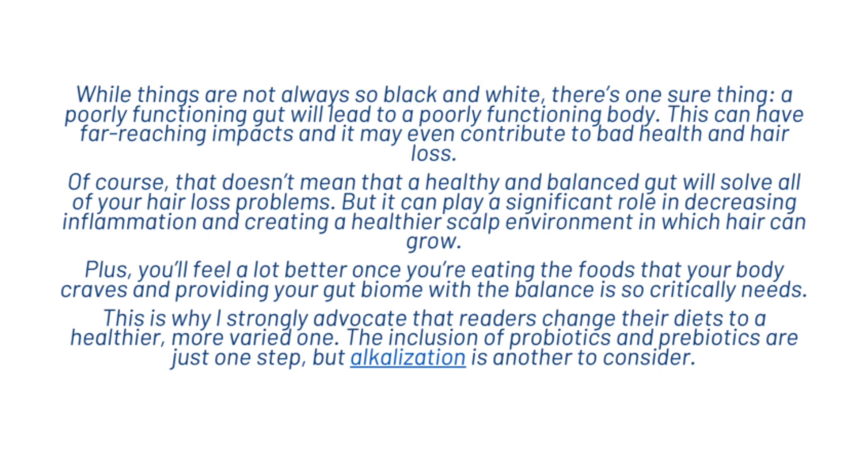While things are not always so black and white, one thing is sure: a poorly functioning gut will lead to a poorly functioning body, which can have far-reaching impacts and may even contribute to hair loss. Of course, a healthy and balanced gut won't solve all of your hair loss problems, but it can play a significant role in decreasing inflammation and creating a healthier scalp environment in which hair can grow. You'll also feel a lot better once you're eating the foods your body craves and providing your gut biome with the balance it critically needs. This is why we strongly advocate that viewers change their diets to a healthier, more varied one, including probiotics, prebiotics, and also considering alkalization. That's what we wanted to share with you today on gut health — make sure to hit subscribe and I'll see you in the next video.